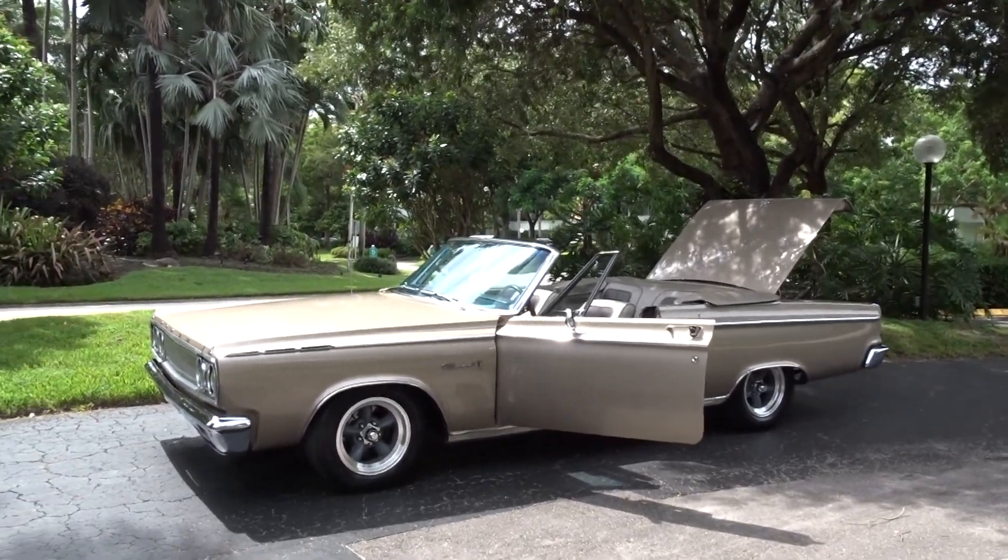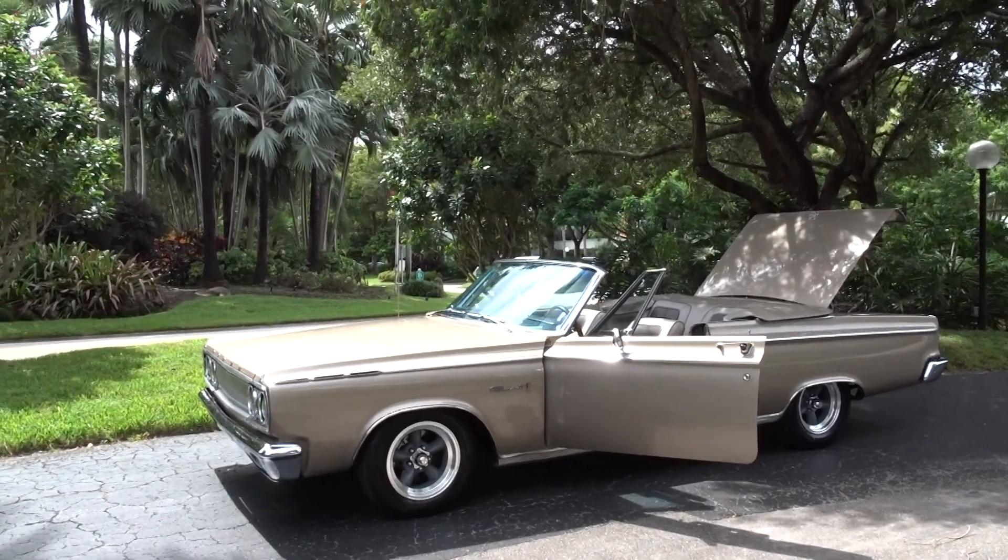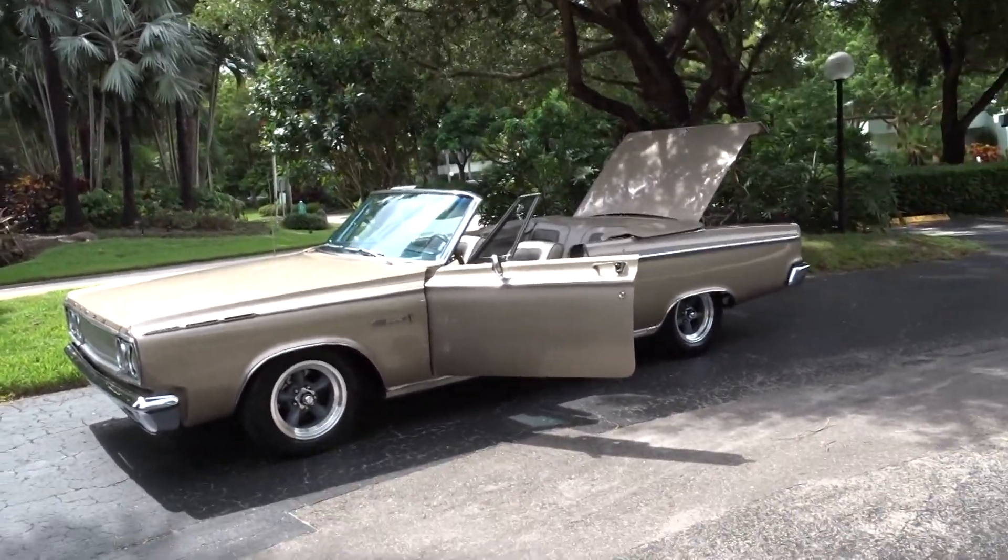Like we always do, we're going to do a little walk-around video to tell you what we know about this car. It's a 1965 Dodge Coronet 500 Convertible.